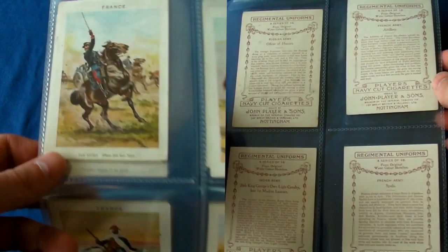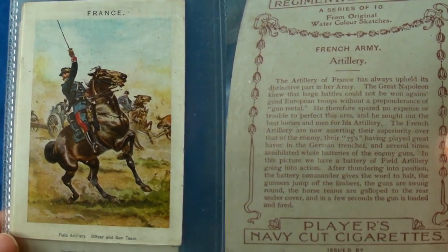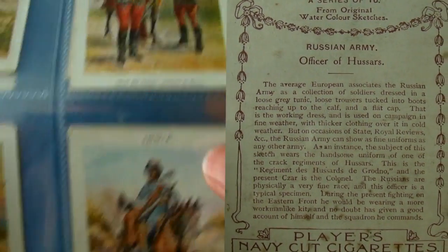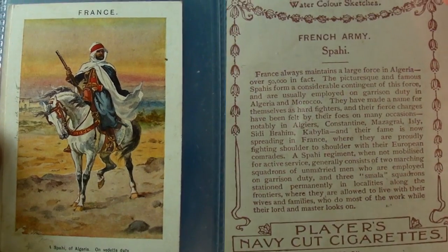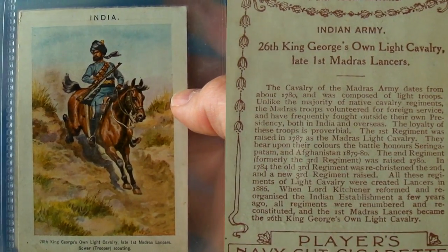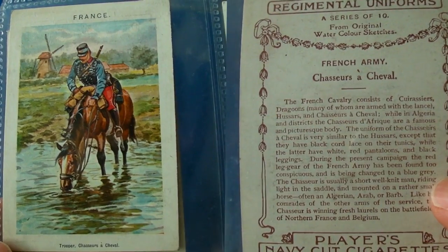In World War One, the drug of choice was the humble cigarette. So what better way to tell the World War One story than on cigarette cards that were issued in cigarette packets at that time?